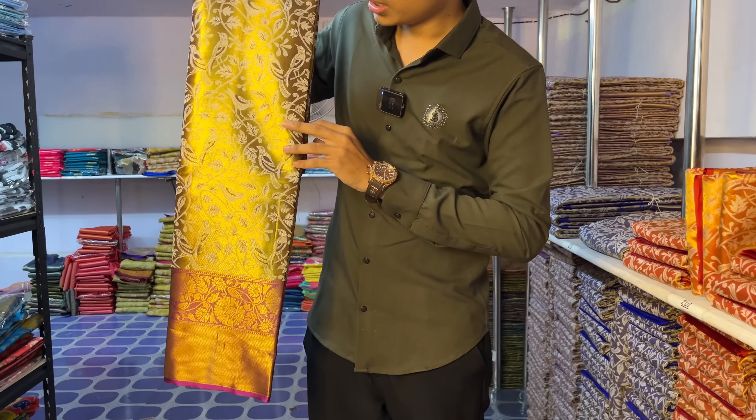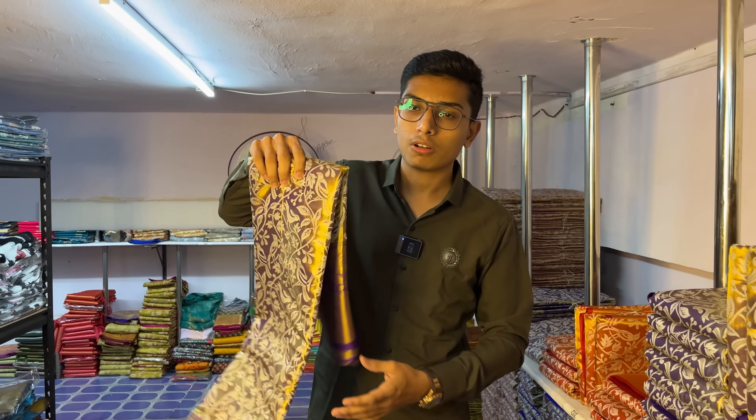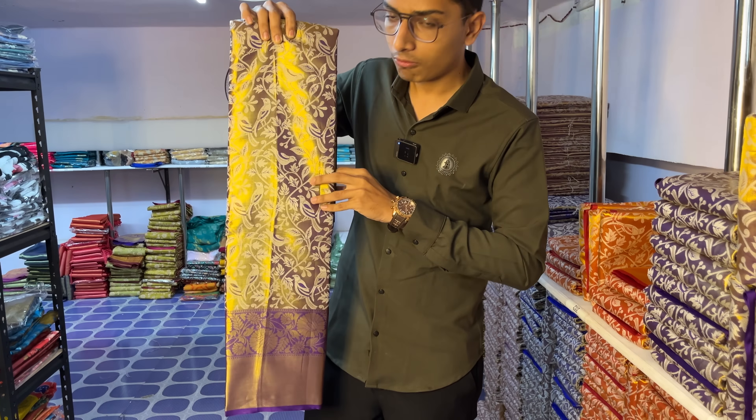This is the jacquard weaving saree. Here is the magenta in contrast with a golden color. The last shade is a very dark and bright violet color.